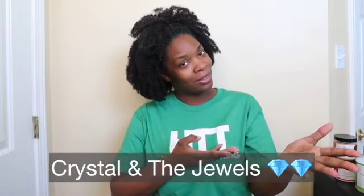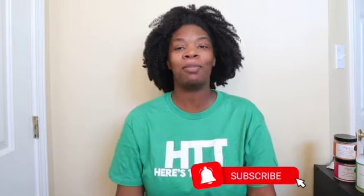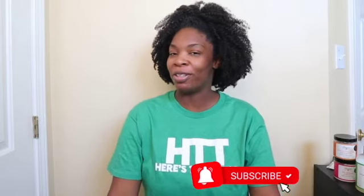Hey Jules, welcome back to my channel, Crystal Clear Curls. I am Crystal. If you are new here, welcome to my little corner of the internet where we are Crystal and the Jewels. If you'd like to be a Jewel as well, all you have to do is click that subscribe button. And if you'd like to be reminded any time I post a video, click that notification bell.